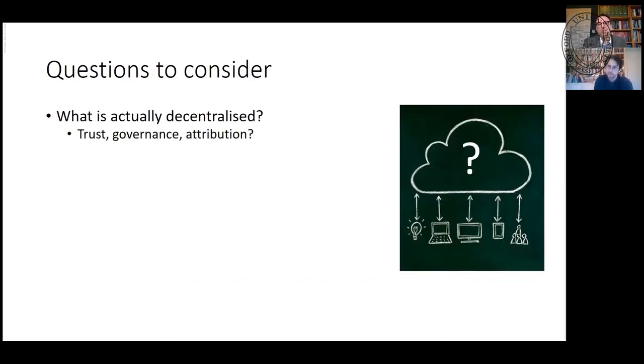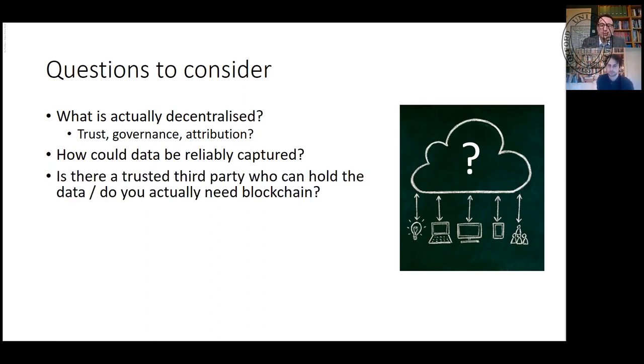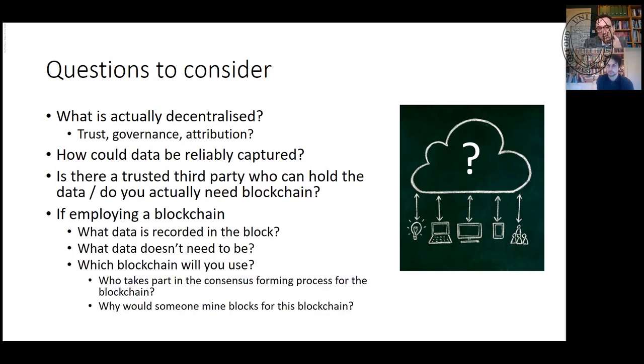Questions to consider: what is actually decentralized? Are we decentralizing data, trust, governance, or attribution? How can we capture data reliably? Is there a trusted third party who can hold the data? Do you actually need this thing — because if you really trust somebody, why do you need this list you can't change? If you are employing a blockchain, what are you going to put on the block? Will it be public or private, and who takes part in the consensus? At the moment, the Bitcoin blockchain is dominated by a small number of massive Chinese firms — so how is that really helpful?